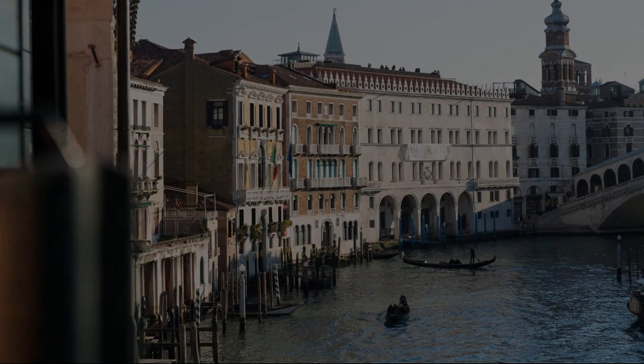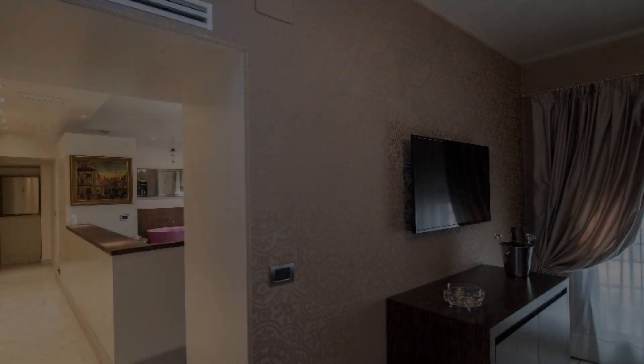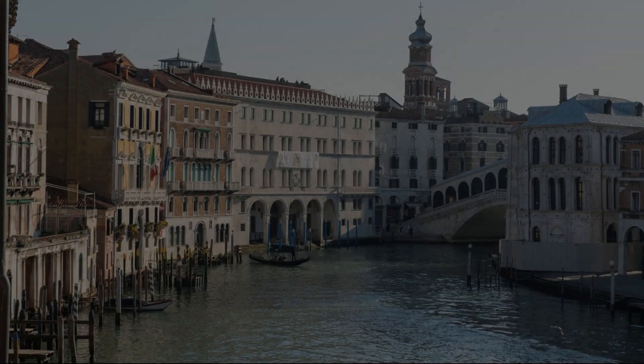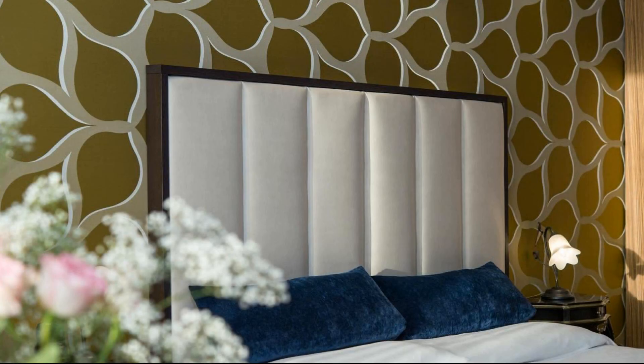If you have any problem booking a room in this property, you can drop a comment and we will help you. If you are new to this channel or not subscribed yet, then please subscribe to our channel right now and press the bell icon so that you don't miss any upcoming property videos.